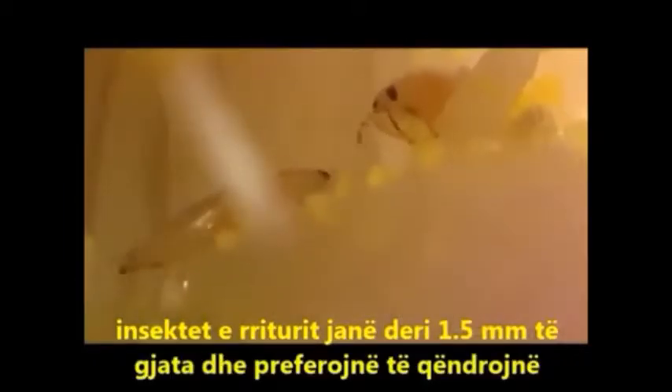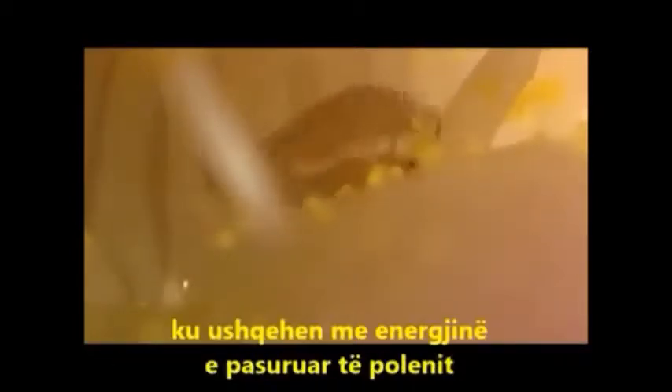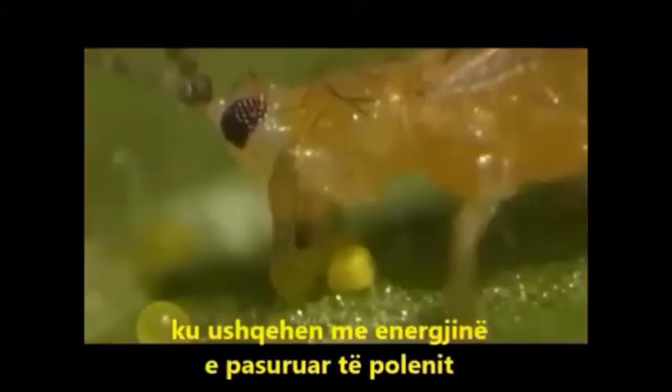Adults are up to 1.5 millimeters long and prefer to stay concealed, for instance inside flowers where they feed on energy-rich pollen.